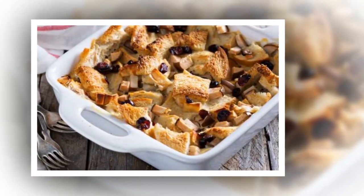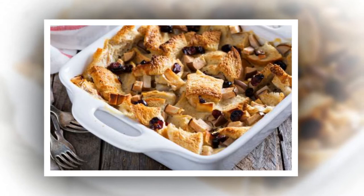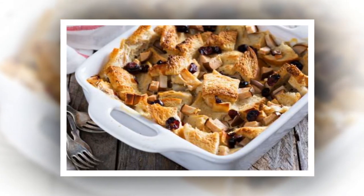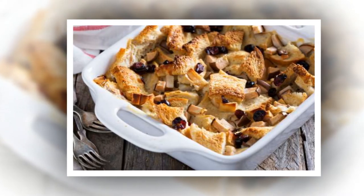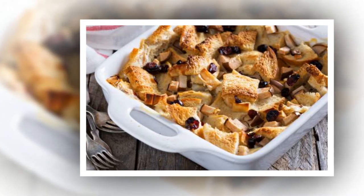Add a sinful quality to bread and butter pudding. Ree likes to add a decadent twist to her bread and butter pudding with a whiskey cream sauce. She adds a splash of Jack Daniel's to her cream, butter, and sugar mixture before warming on low heat and pouring over individual servings.